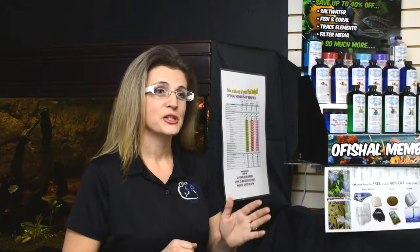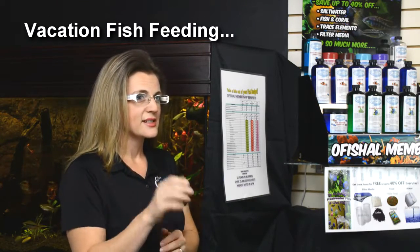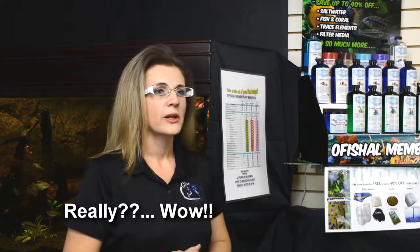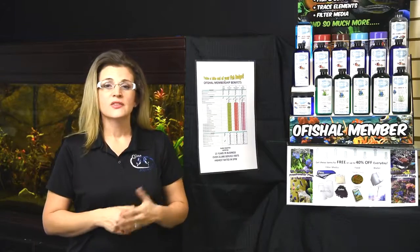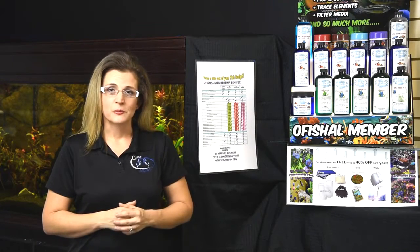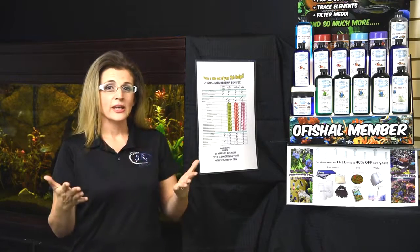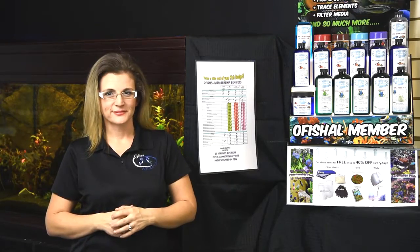Additionally, we also have vacation fish feeding. Whenever you're in Tahiti sipping on a Mai Tai, you don't have to worry about your fish. We'll come over for a quick 15-minute visit, feed your fish for you, send you a little email, and let you know that everything is A-OK. Thank you so much for reviewing our official membership program. I'm Vanessa with Glass Aquatics, and we want to help you take a bite out of your fish budget.